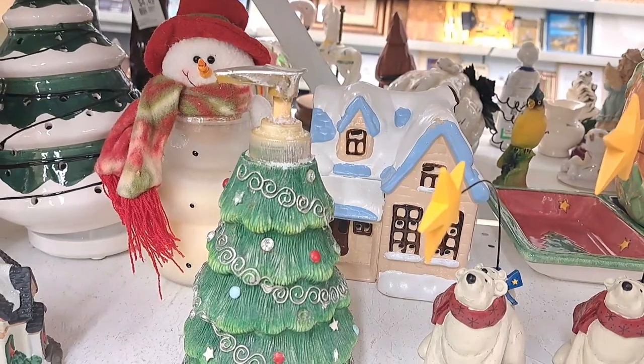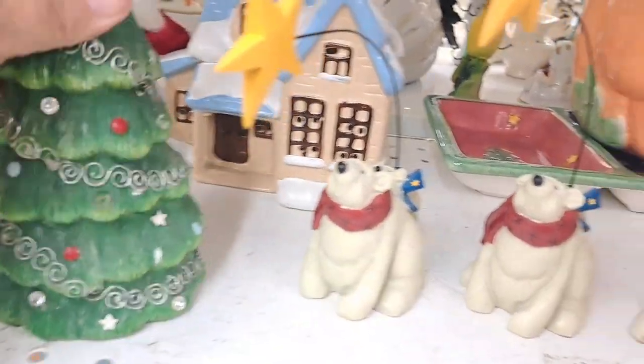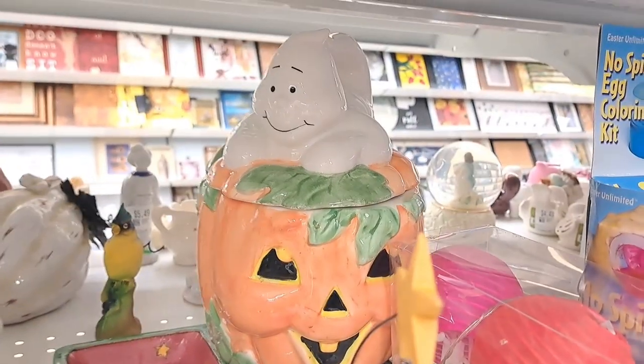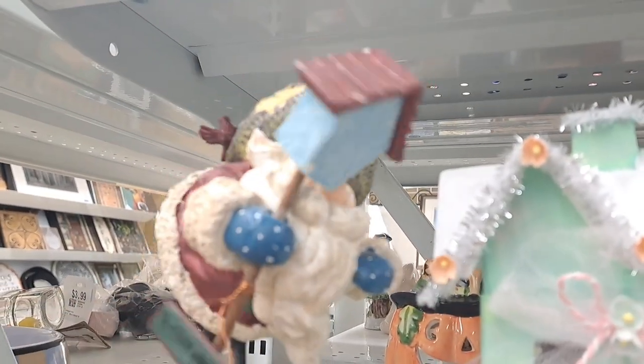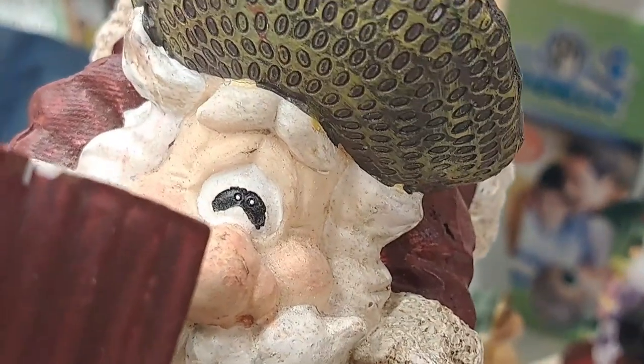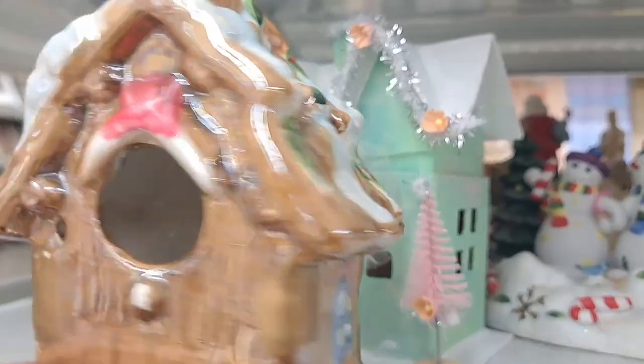Look at these cutie pies. They even have Halloween coming out. I love it. I love Halloween — it's another one of my favorite seasons to decorate for. Now I don't celebrate Halloween but I do decorate, so there's that. And look at this one — oh my goodness, I think he looks like he's in some kind of distress, guys.